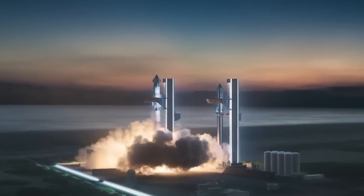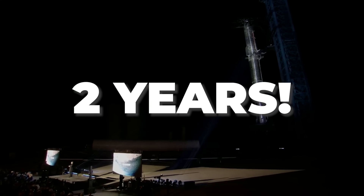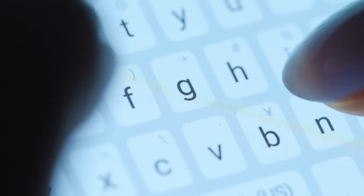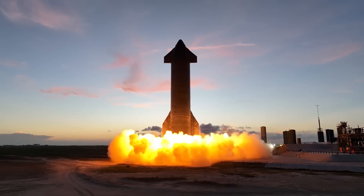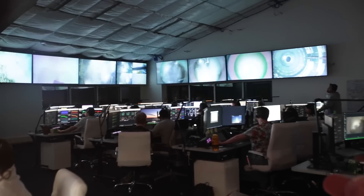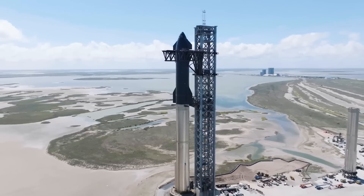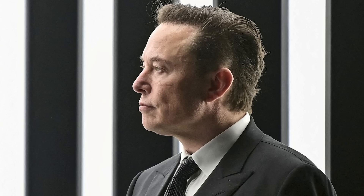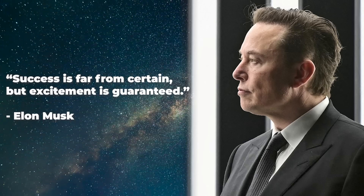The first orbital flight attempt of the Starship is an event that has been teased for nearly two years now, so when Elon Musk hops on Twitter and announces that the launch is mere days away, it's hard to blame people for thinking this is just another case of the billionaire who cried wolf. But this time is different. A whole new energy has overtaken Starbase, and work is clearly accelerating towards one common goal: getting this rocket off the ground. In the words of Elon Musk, success is far from certain, but excitement is guaranteed.